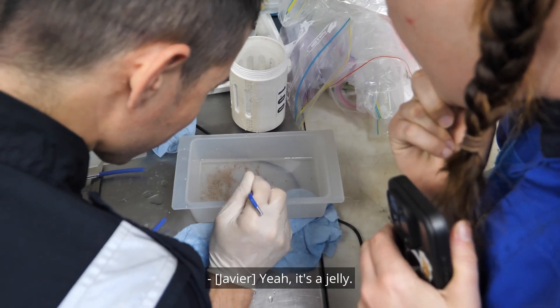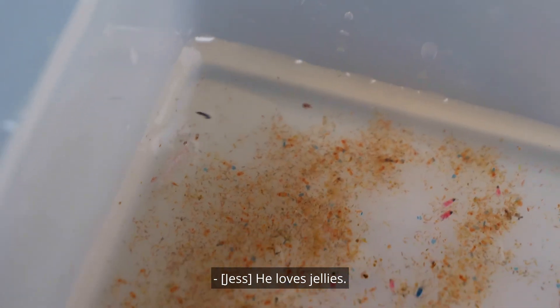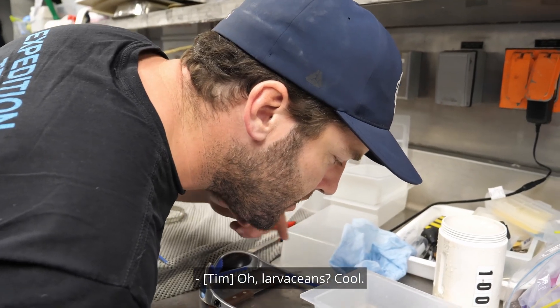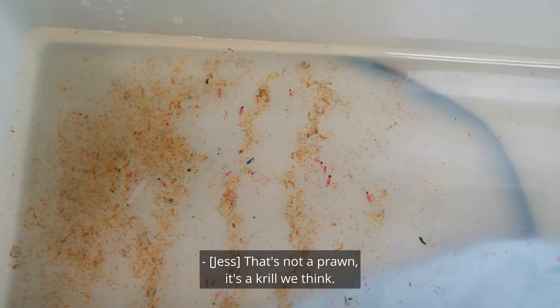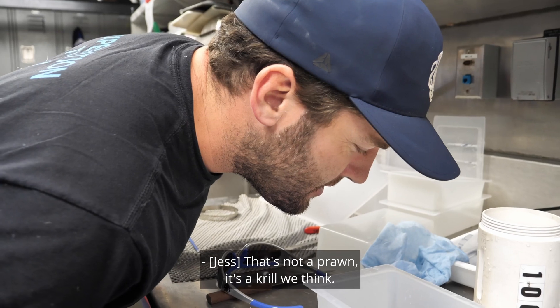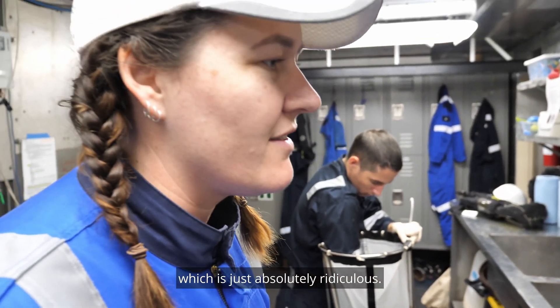See how it's moving like that? It's a jelly. He likes jellies. Larvaceans? And the jelly. There's a prawn in there that's swimming around. It's not a prawn, it's a krill, do you think? I just call all of them prawns. Yeah, I know, you call antipodes prawns, which is just absolutely ridiculous.